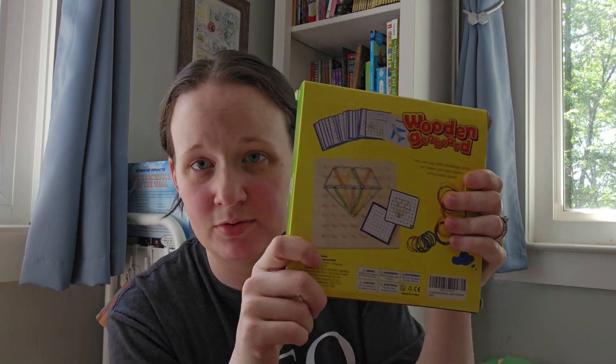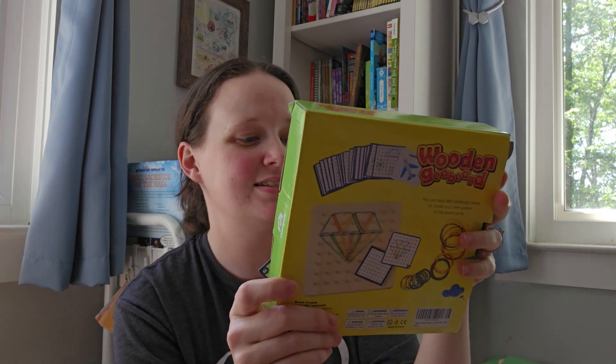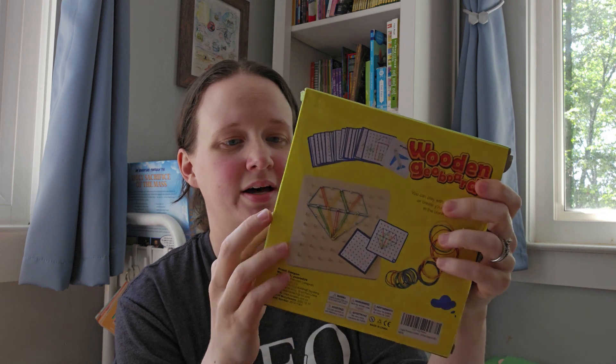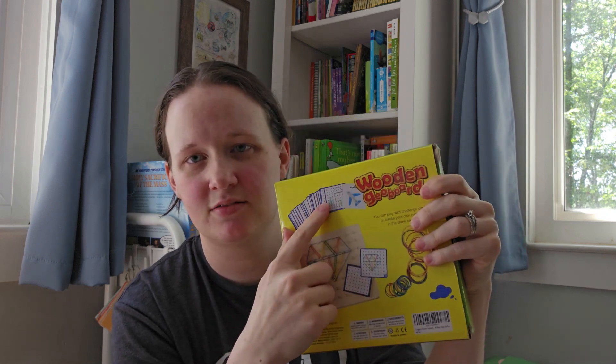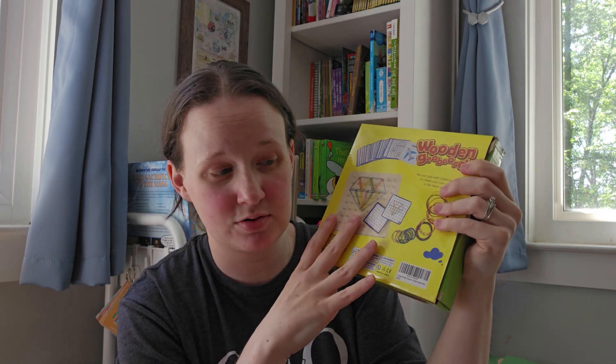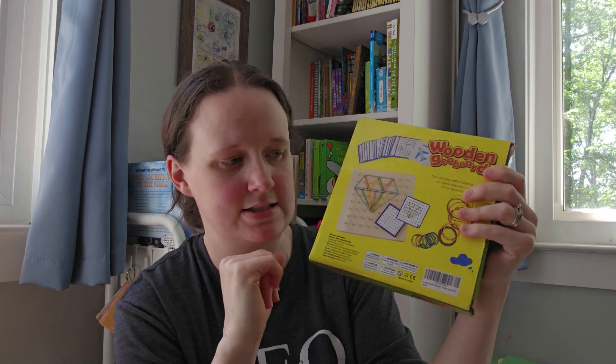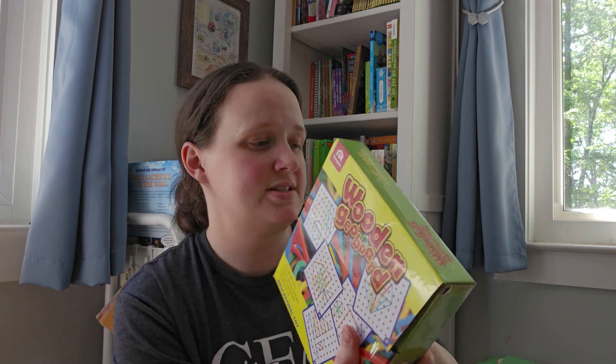The other thing I got — I think we all maybe remember geoboards from when we were kids at school. There are little cards with designs and rubber bands and you make the design. I thought this would be good especially for my preschooler, who can't quite do the other things yet. But some of the more intricate ones my oldest has enjoyed as well.